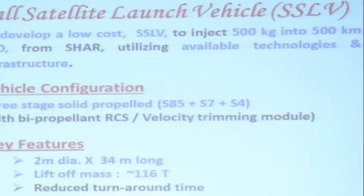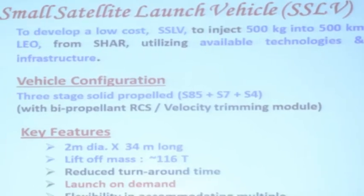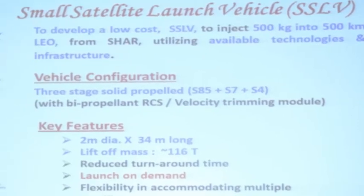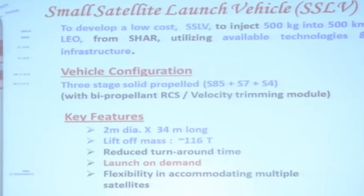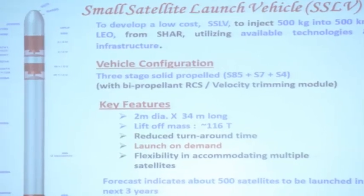The SSLV consists of three solid fuel stages and a bi-propellant RCS velocity trimming module. It has a principal diameter of 2 meters and a length of 34 meters, with a lift-off mass of approximately 116 tons.